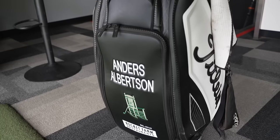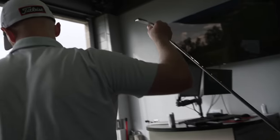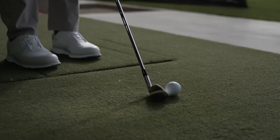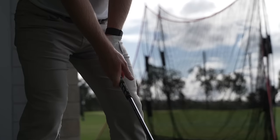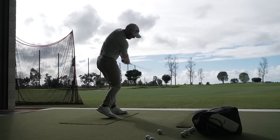We've got Anders Albertson here at TPI today. He's a journeyman out there on tour, played Korn Ferry and PGA Tour. He started getting some things going on in 2022 that led to him taking a medical. We haven't seen him much lately, but he's starting to bring his game back after dealing with these injuries. Anytime you've got somebody who's been off the game for a while, different motor patterns can creep in. You want to make sure there are no weaknesses when you go back on the PGA Tour.